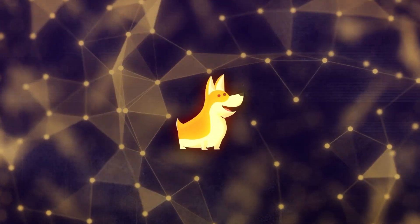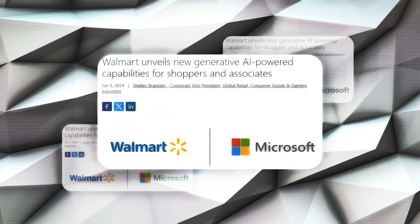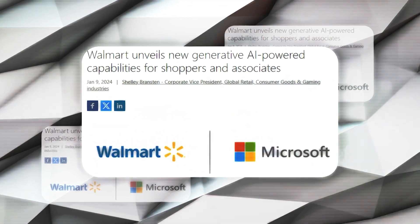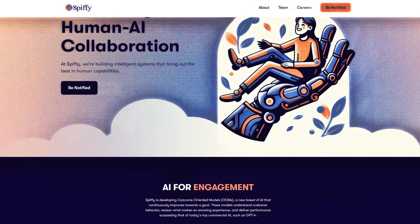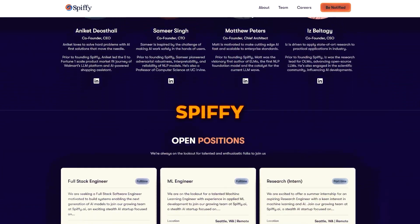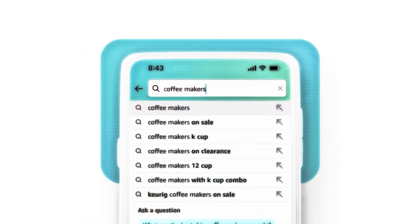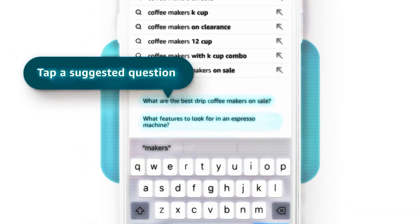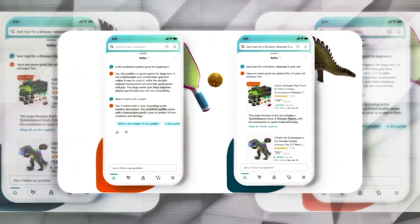Amazon faces competition in the AI-powered shopping assistant domain. Walmart, in partnership with Microsoft, has introduced its own generative AI shopping assistant. Startups like Seattle-based Spiffy are also entering the market with similar tools and technologies for a broader array of retailers. However, Amazon's Rufus stands out due to its integration with the company's extensive product catalog and its vast customer base.